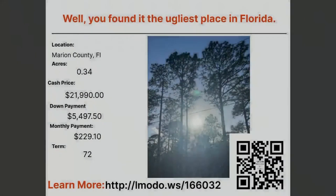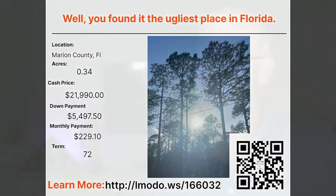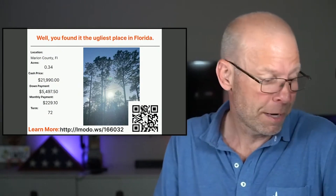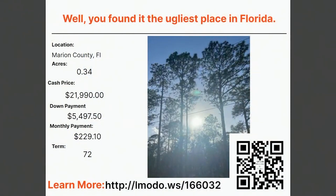I don't love this next title — I really don't like the headline and I'm not sure why they said it. Maybe you should go ask them. But I'm going to read it because it's there on the slide: 'You found it — the ugliest place in Florida.' I don't know what they're saying or why they would say that — maybe there's something on the website you should look at. Anyway, this is a third of an acre — that's a nice size property. The asking price is $21,990, almost $22,000, with $549.97 down and $299 a month for 72 months. You can learn more at landmoto.ws/166032.